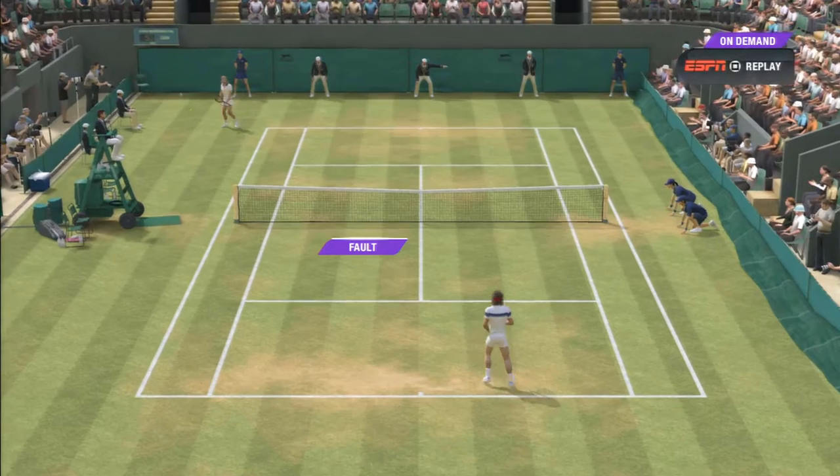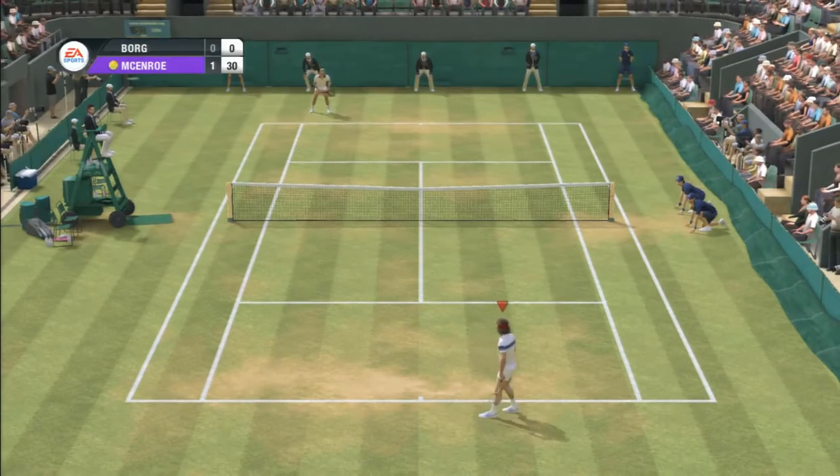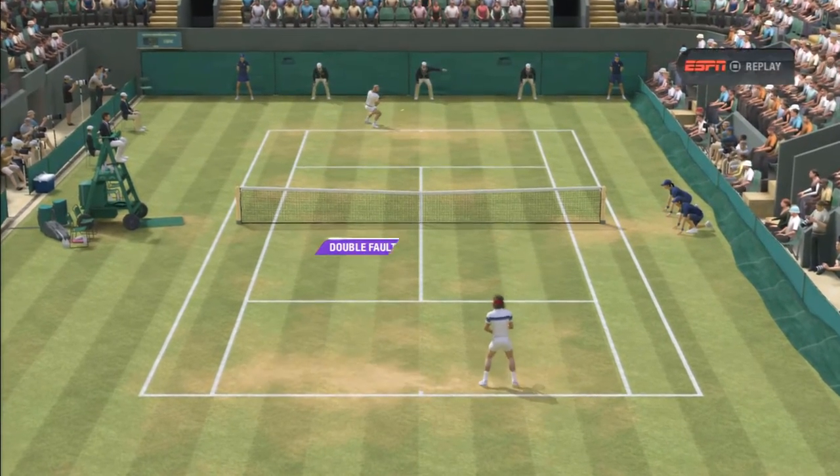Oh, what kind of serve is that? The second serve is important — otherwise it might be attacked. And a double fault — that's disappointing.